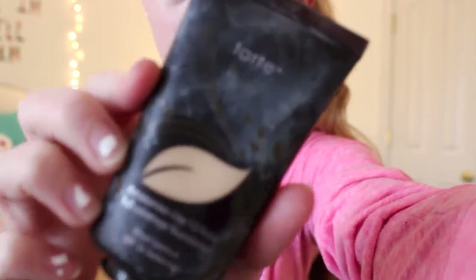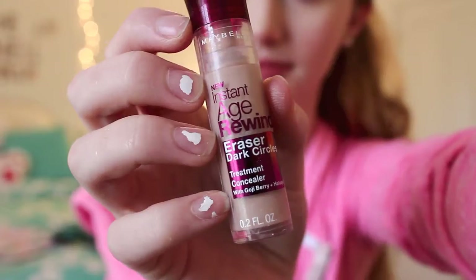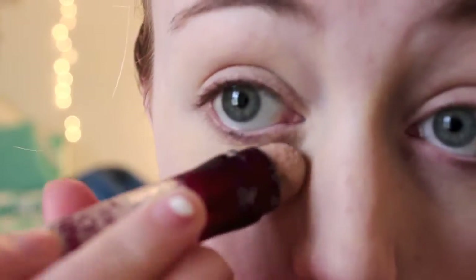I am applying my Tarte Amazonian Clay Foundation and I'm using this more as a concealer, so I won't be applying it all over my face — just focusing it more under my eyes to conceal my very dark circles. I'm also putting my foundation on my eyelids because they are pretty veiny. Now I'm using my Instant Age Rewind Concealer by Maybelline, and this is just going to help really conceal my scary dark under eye circles.